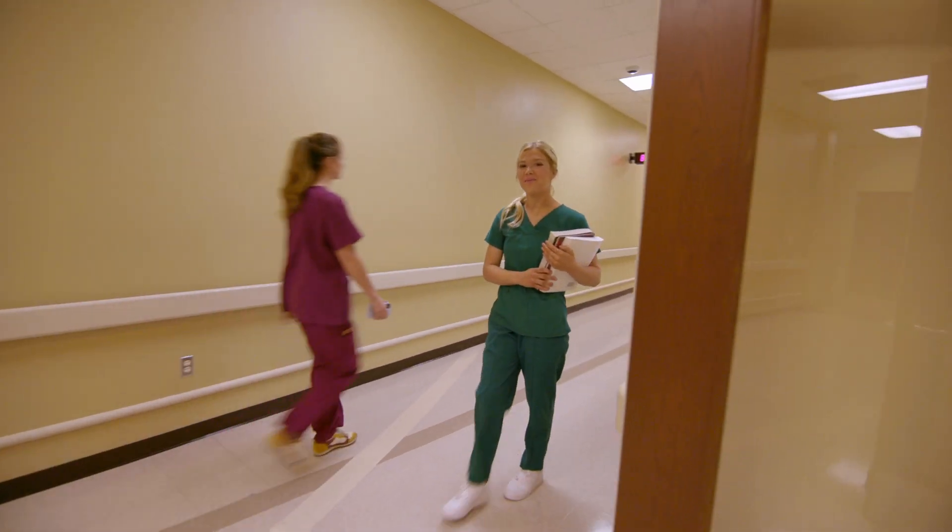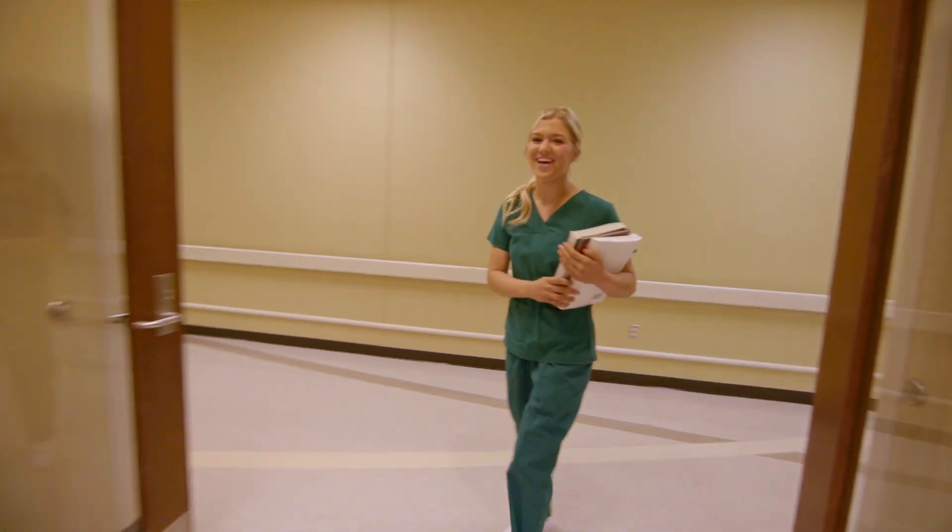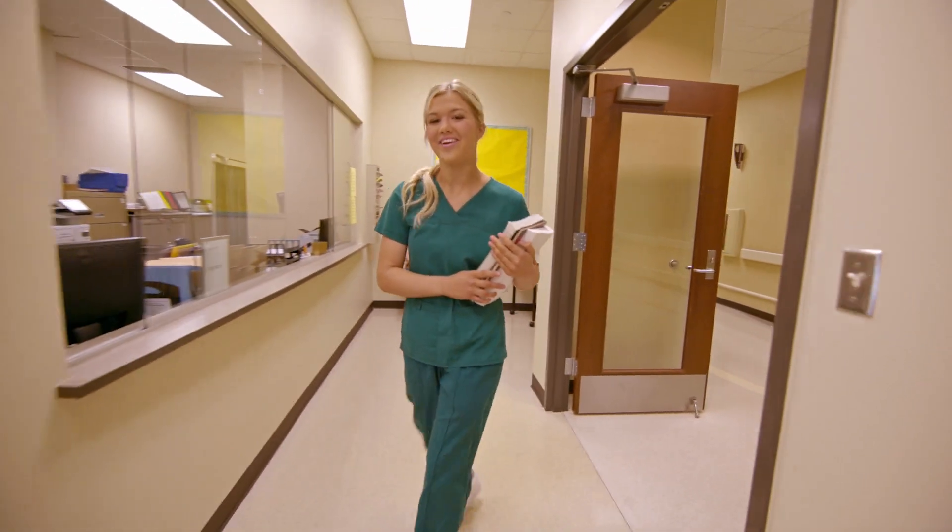Hey there, I'm Valerie, a student in the medical assisting program here at Tulsa Tech. Not sure what that is? That's okay, I'll give you the rundown.